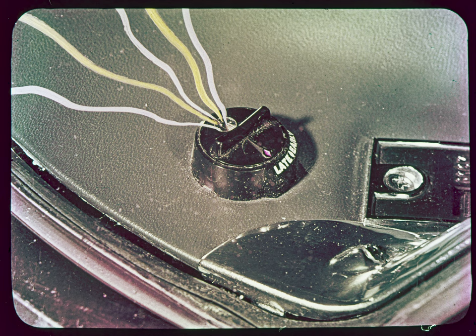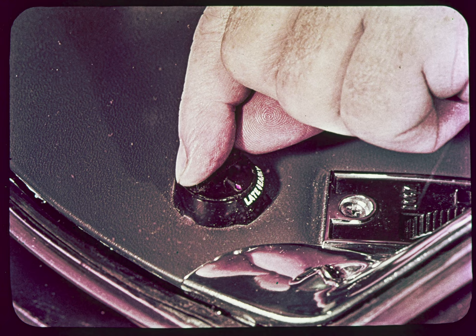In daylight, the lights are off. When it's dark, the Twilight Sentinel automatically turns them on. Provisions have also been made for the driver to control when the lights will go on as darkness approaches. For example, those who like to delay turning on the lights till as late as possible would turn the cap on the photocell to the late position.